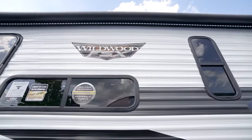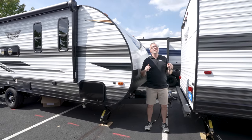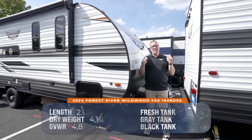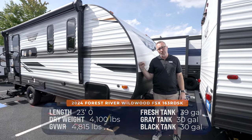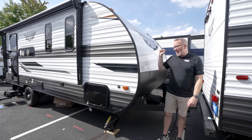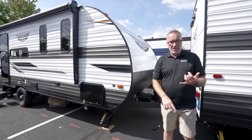Let's go outside. I'm dancing because I finally got a coach that's under 24 feet. This one's only 23 feet long, under 4,200 pounds — it's like 4,159. And it is a rear desk. It's Forest River Wildwood, so it's going to be good.